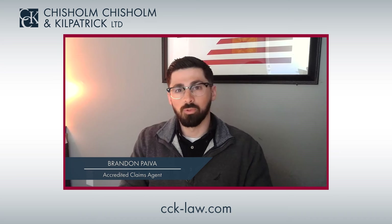Hello from CCK. Today we're discussing VA's 7040 rule. If you or someone you know is considering a TDIU claim, this video is for you.